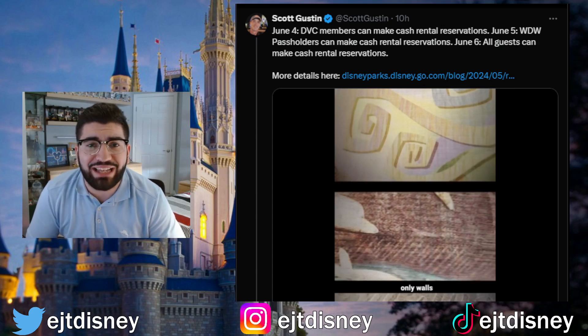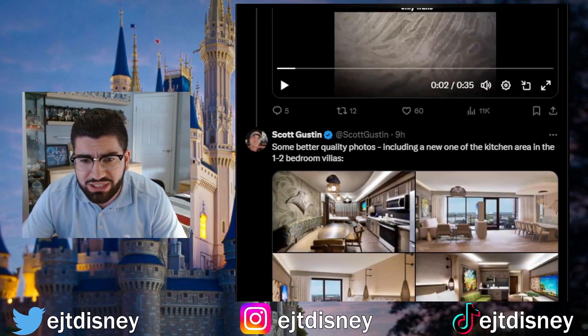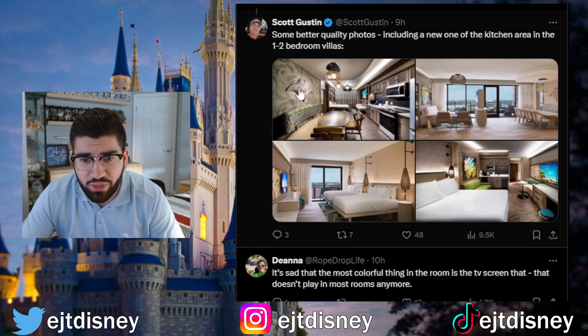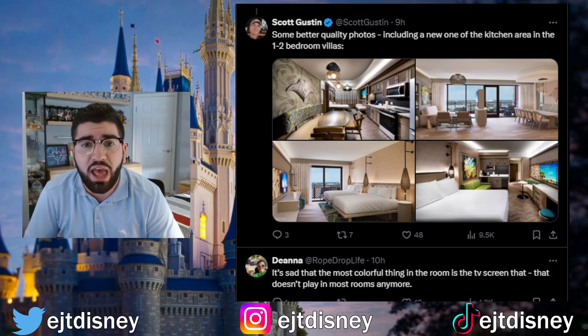There's a video breaking down the different theming and subtle Moana references from the movie, and it looks fantastic. He also posted some better quality photos, including a new one of the kitchen area and the one-to-two bedroom villas. There's that kitchen area — incredible with the manta ray on the wall — and overall these better quality pictures of the rooms look very good. You definitely get that Polynesian, Moana theming you'd expect at this resort.